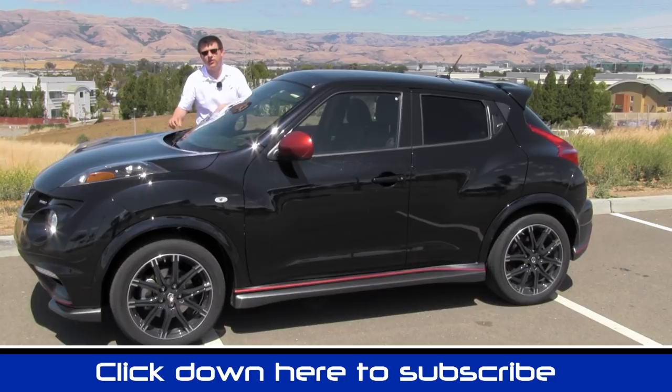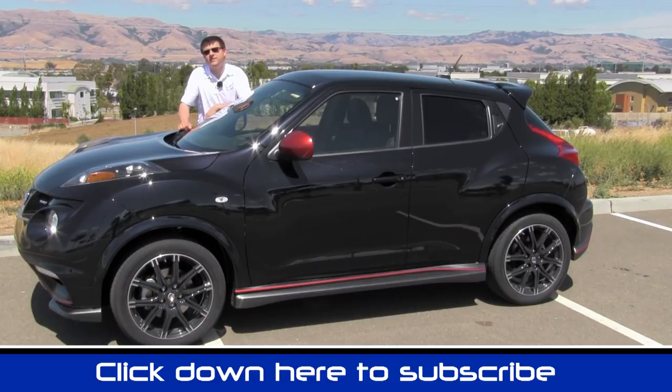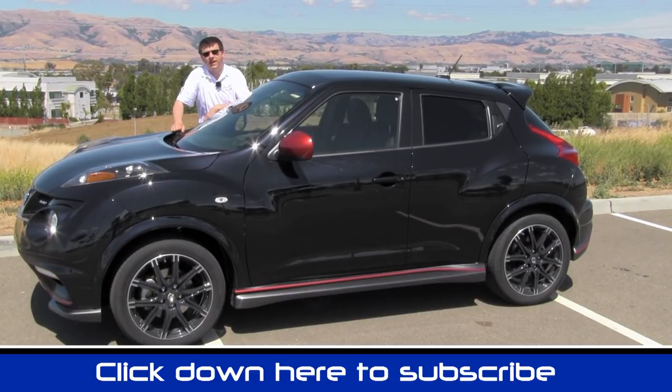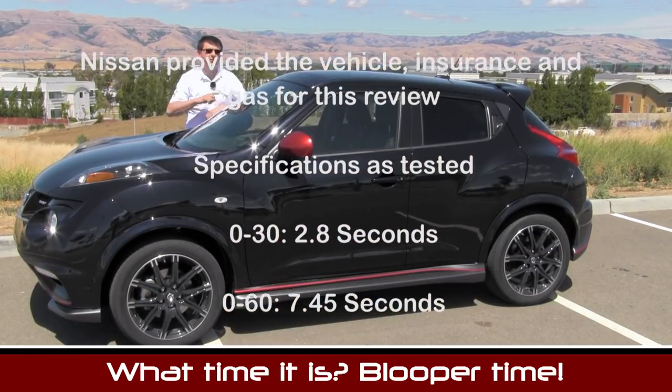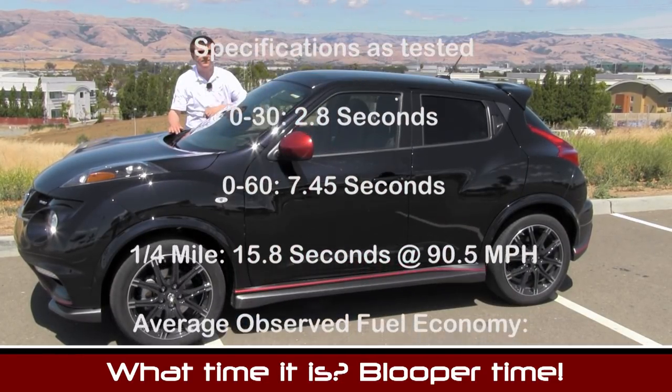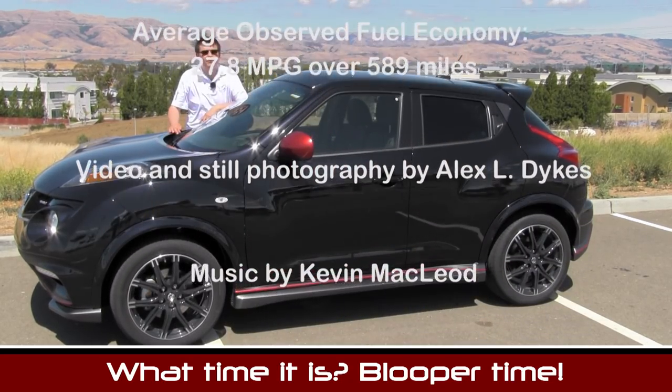I'm Alex Dykes and thanks for joining us for our quick look at the 2013 Nissan Juke Nismo. If you have any additional questions on the vehicle be sure and throw those in the comments section down below. Go ahead and click on that subscribe banner at the bottom of your screen and of course tell us what you liked, what you didn't like about the review, and what you'd like us to review next. Go ahead and like us on Facebook, like this video, comment on the video, and tell us how we can improve our videos.